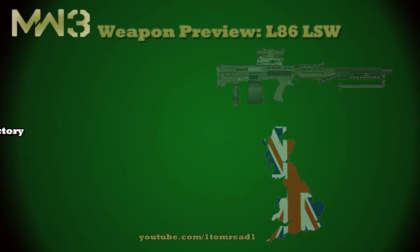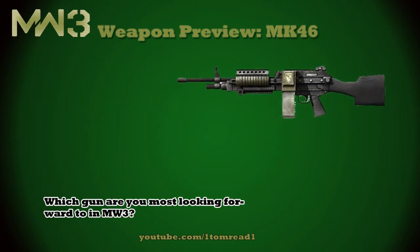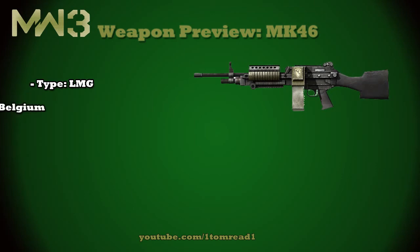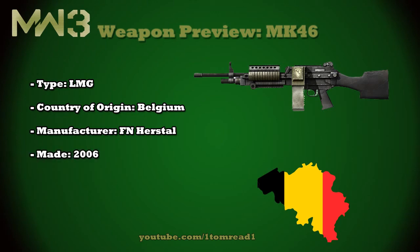The second gun we're going to be covering today is the MK-46. The preview I'm going to be doing today is for the MK-46 Mod 1, which is the most recent variant of this gun. It's again a light machine gun, and its country of origin is Belgium. Its manufacturer, like many Belgian guns, is FN Herstal, and it was made in 2006. It was first seen in the Call of Duty franchise in Modern Warfare 3, its fire rate is around 750 rounds per minute, and its ammo capacity is going to come on a 100-round belt.